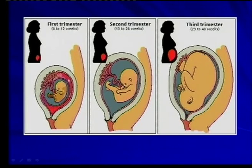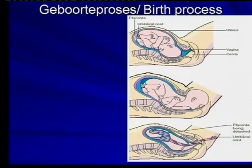1st trimester: development of organs. 2nd trimester: finishing of the development. 3rd trimester: growth and then the growth process — 3 steps.